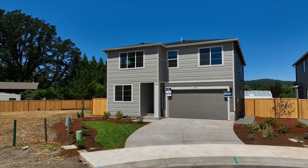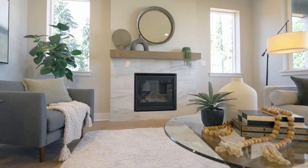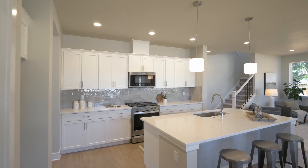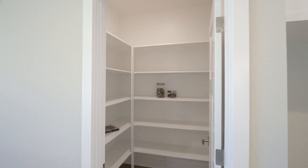Head inside and discover high ceilings and a light and bright open floor plan with designer touches throughout. Relax by the gas fireplace or entertain in the luxury kitchen, well appointed with an island, quartz countertops, stainless steel appliances, and a walk-in pantry.